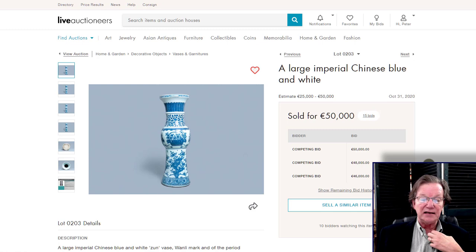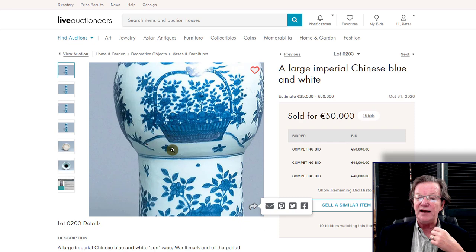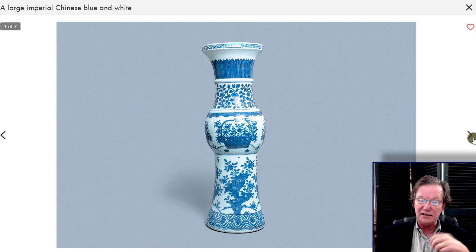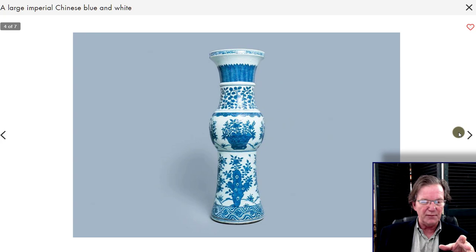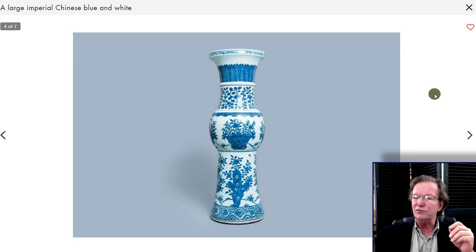Over here to this very nice later Ming period Wanli Kraak vase that did just great. It had a 25,000 to 50,000 euro estimate, and it hit the high end of the estimate plus the buyer's premium, so the all-in price ended up around $68,000. A nice example, a big one. A similar one turned up in a sale somewhere else fairly recently, and we'll come across that in future videos to do a comparison.